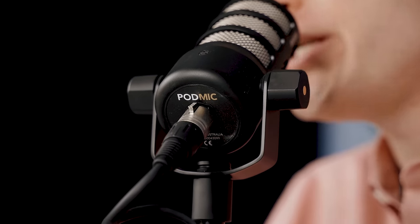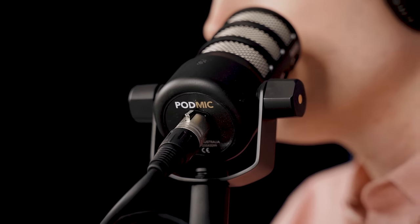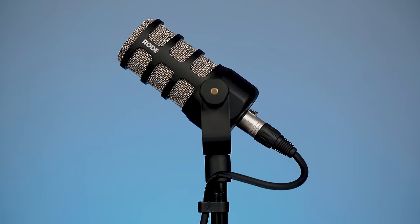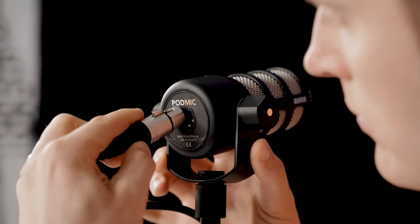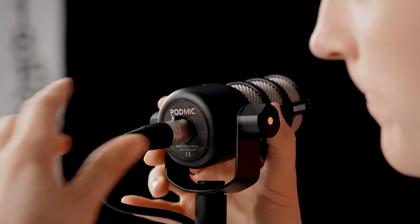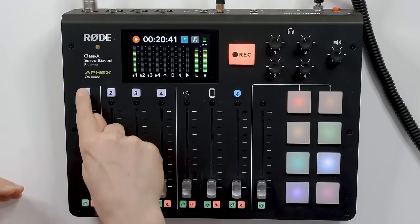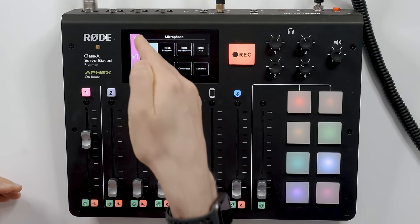Next up is the PodMic — that's what you're hearing right now. This microphone comes in at $99 and was really designed to be used with the Rodecaster, though you could use it in other applications as well. It's a pretty dead-simple mic — just has the XLR plug in the back. You plug the cable right into the Rodecaster and you're good to go, and it has a preset setting designed to work with the PodMic.